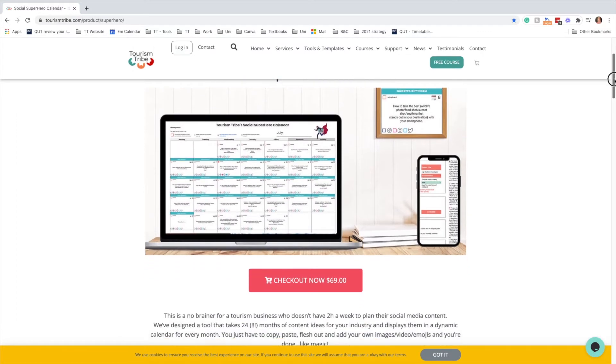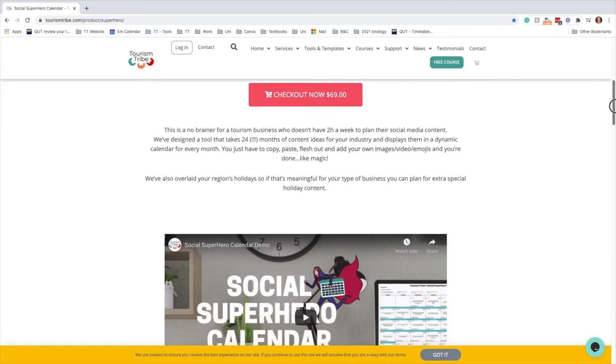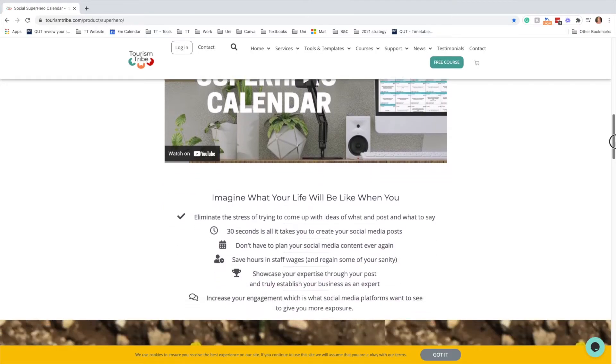The calendar is currently $69 and is a no-brainer for tourism businesses who don't have two hours a week to plan their social media content. There is also a demo video which shows how the calendar works and what it looks like.